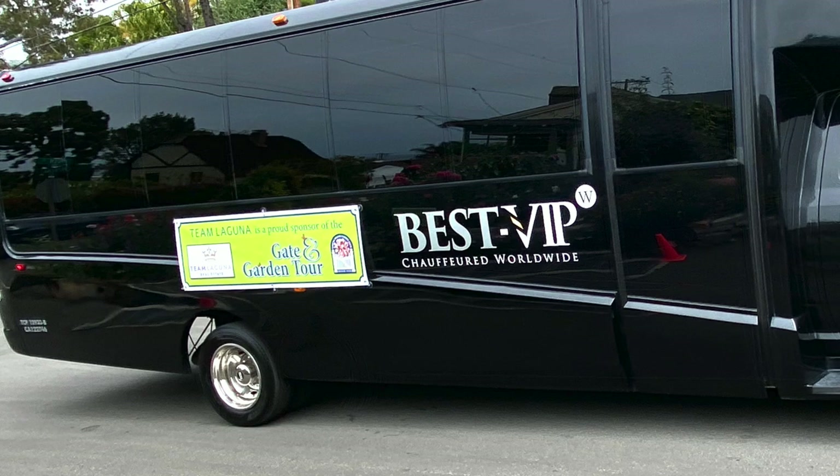I'm Debra Lee Baldwin, author of three books about succulents.